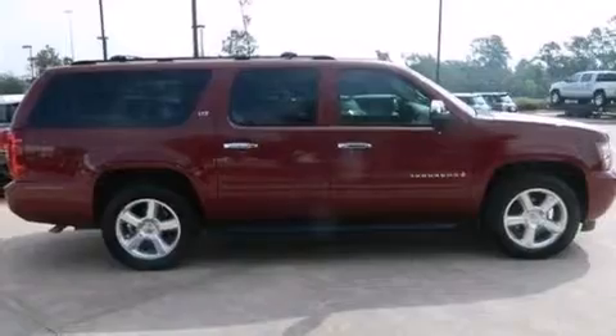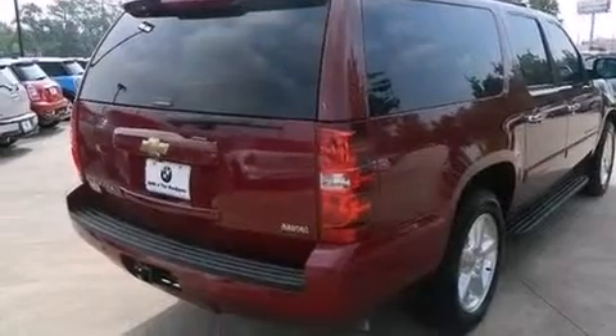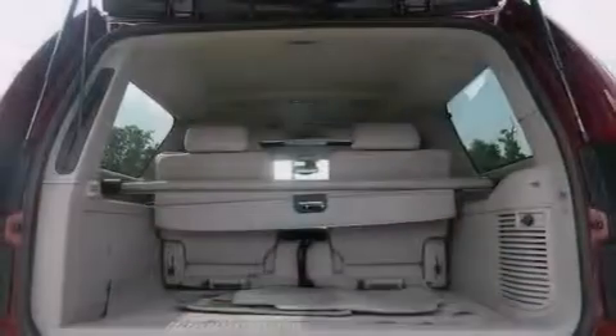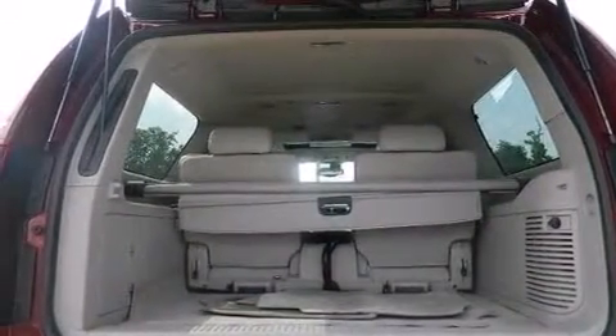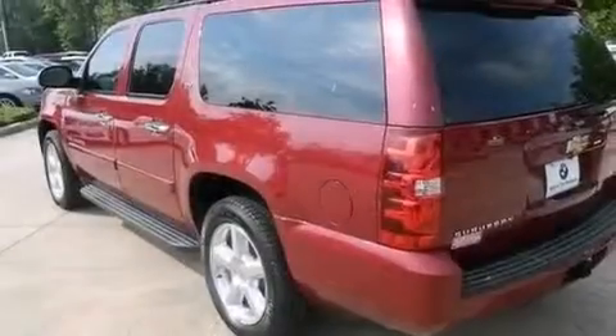Features include a low tire pressure indicator, traction control and stability control systems, cruise control, a CD player, a leather-wrapped steering wheel, an illuminated driver's side vanity mirror, side curtain airbags, latch-ready child seat anchors, a multi-function display, and aluminum wheels.